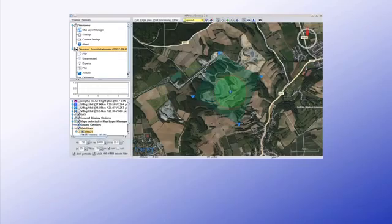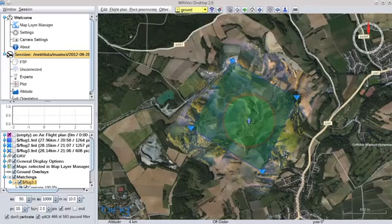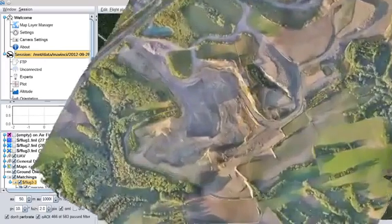The aerial photos are now transferred to the computer at the ground station and processed into a high-resolution orthophoto and 3D elevation model.